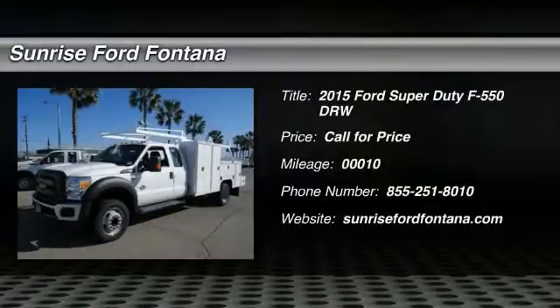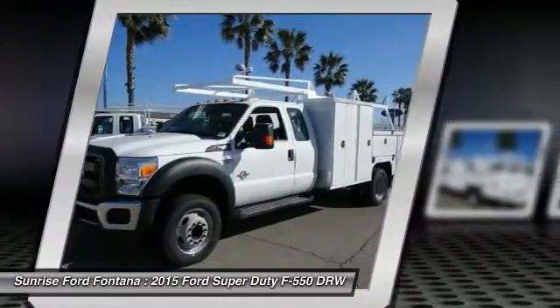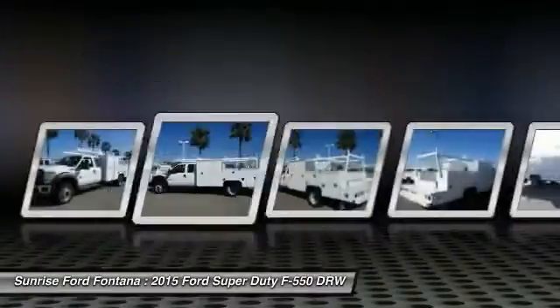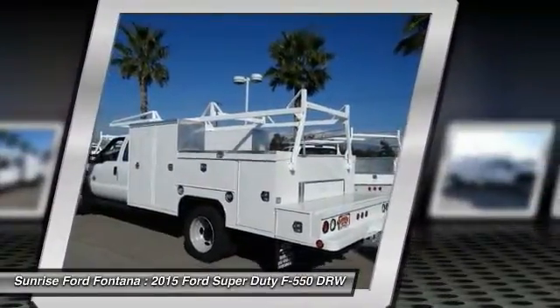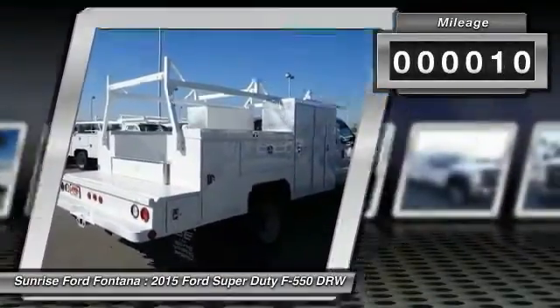The 2015 F-550 Super Duty. The Ford Super Duty F-550 is a real work truck built with Ford tradition for reliability, safety and comfort. This heavy duty work truck is ready to tackle the most demanding jobs. This vehicle has less than 100 miles.